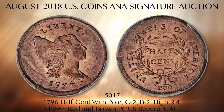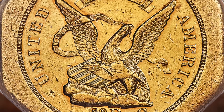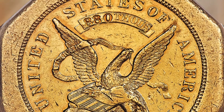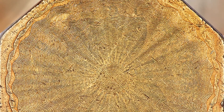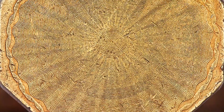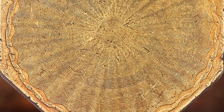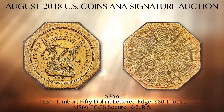Lot 5356 is a scarce Kagan 2 variant of the popular lettered-edge Humbert $50 territorial gold piece, certified MS60 PCGS secure. These large gold ingots were labor-intensive to strike, with the edge hand-stamped: Augustus Humbert, United States Assayer of Gold, California 1851.